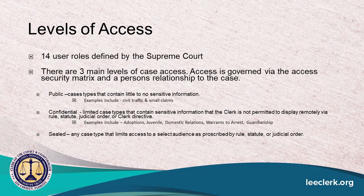There are 14 user roles defined by the Supreme Court via the access security matrix. In global terms, there are three main levels of access, which are governed based upon your relationship to the case. The public has access to case types which have little to no sensitive information — those are civil traffic and small claims, with no sensitive information like social security numbers. The next layer up includes confidential documents for cases like adoptions, juveniles, warrants to arrest, and guardianship, with access given to law enforcement, attorney of record, DCF, and government agencies. The top tier is sealed records via rule, statute, or judicial order, and that access is pretty limited to the court and clerks of court.